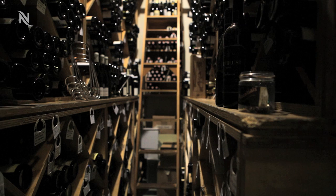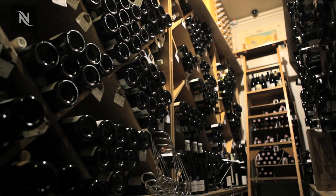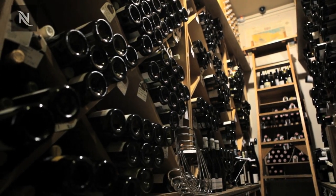At The Square we stock about 1,300 bins, which is a fairly extensive wine list — 75% based on European French and the rest is New World.